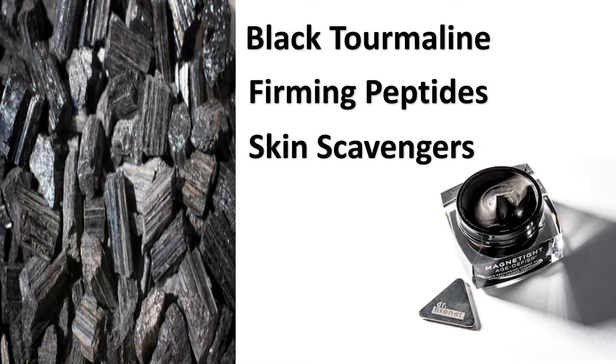So, black tourmaline boosts the skin's energy level for a younger, more radiant, more lifted, firming appearance. It's also filled with firming peptides, which is amazing.